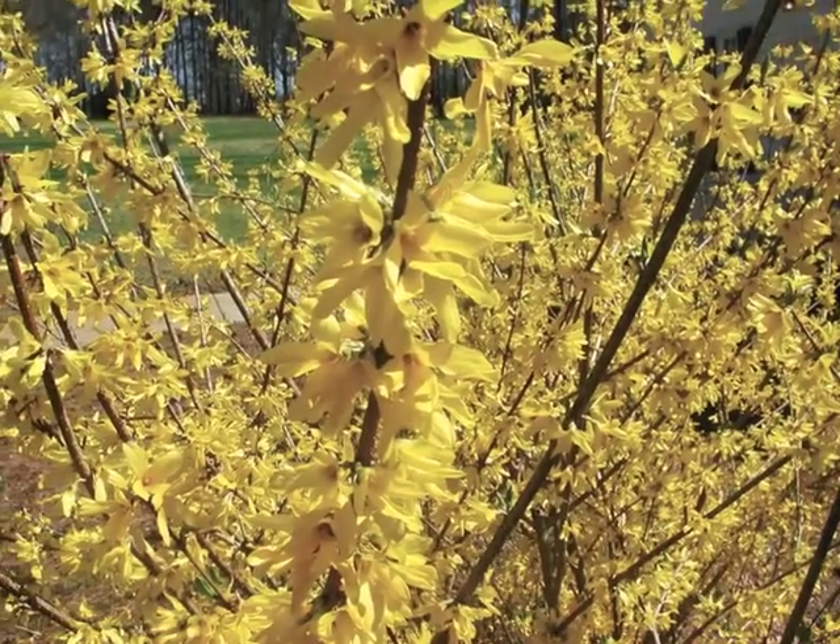It is important that plants have food, air, water, light, and a place — just like you.